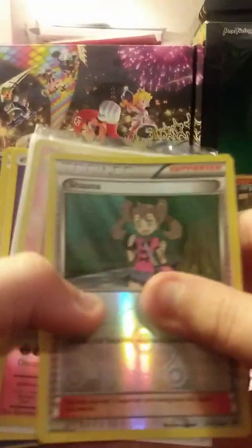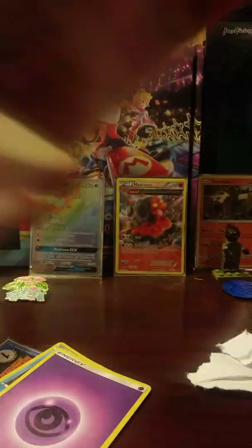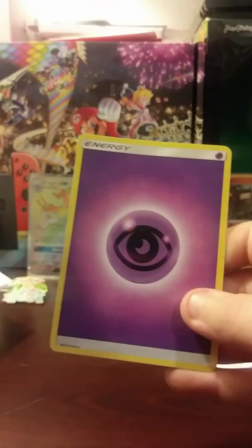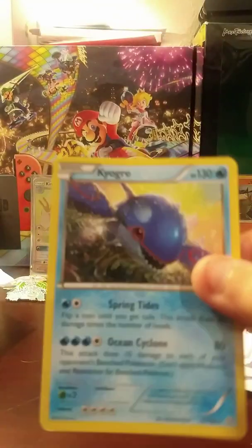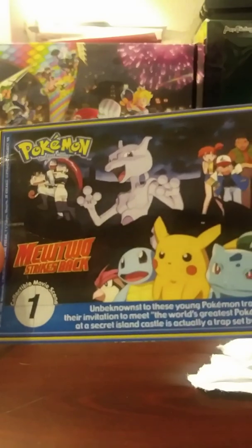We have a Dugtrio, a Murkrow, a Shauna, an XY Evolutions Charizard — I think, yeah, this is an XY Evolutions Charizard. Holo. It's pretty cool. We have a Psychic Energy, a Kyogre, and a Pokémon Mewtwo Strikes Back collectible movie scene number one.